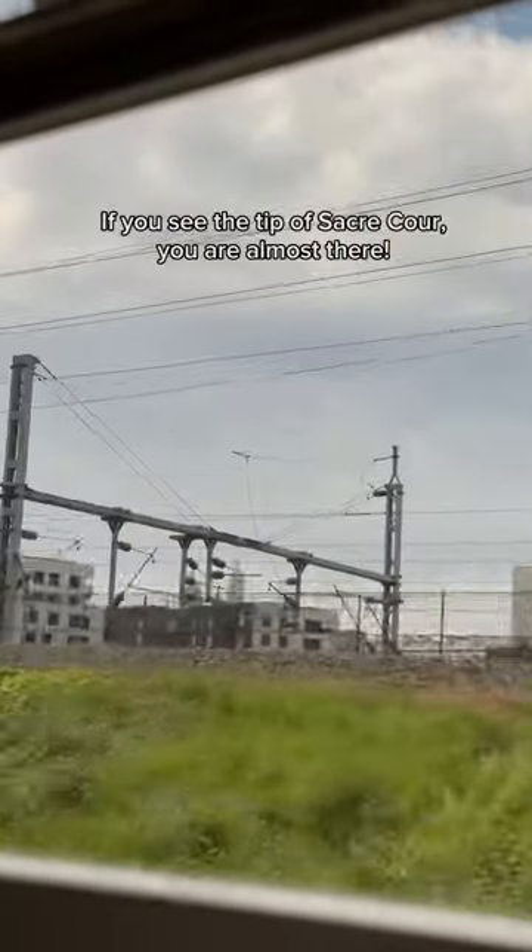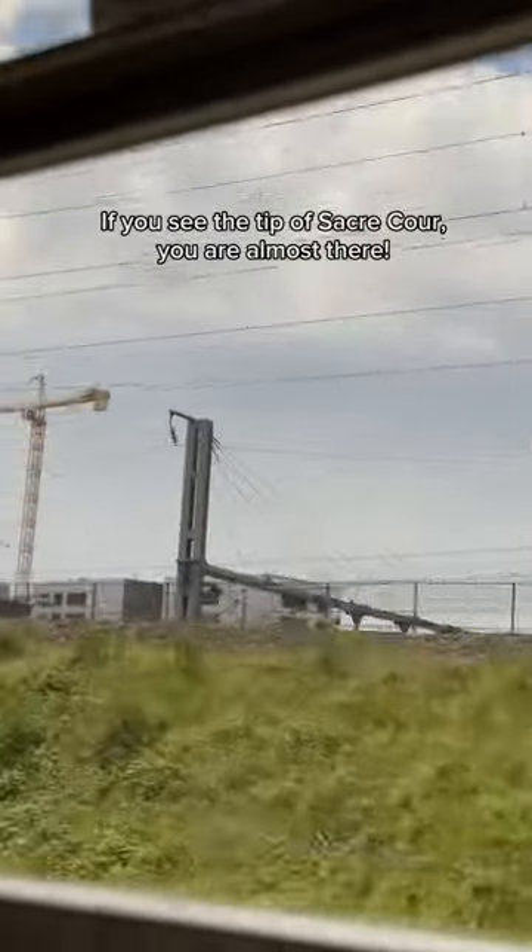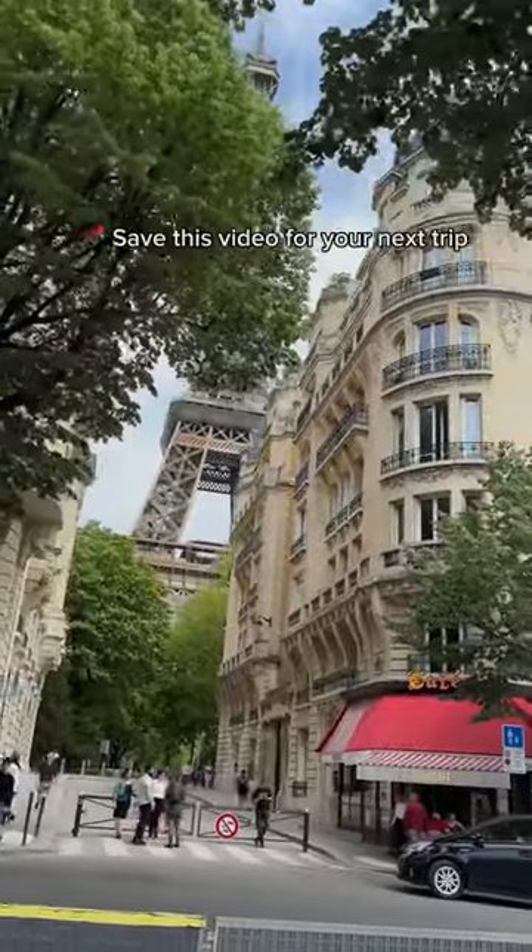If in doubt, exit at Gare du Nord. Now if you see Sacré-Cœur, then you're close. Voilà, c'est Paris — and this is how you know you've arrived!